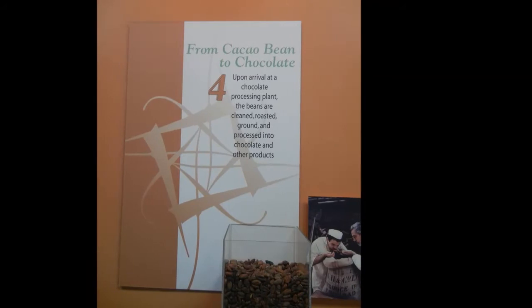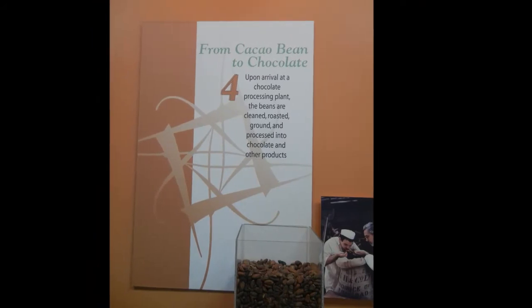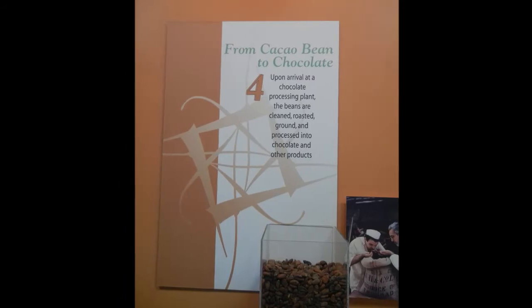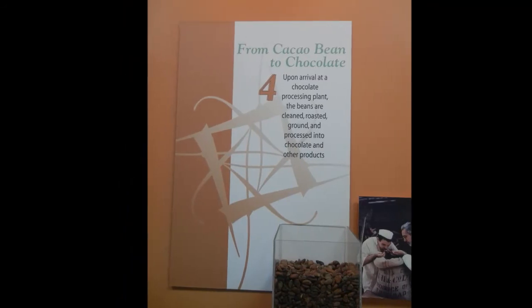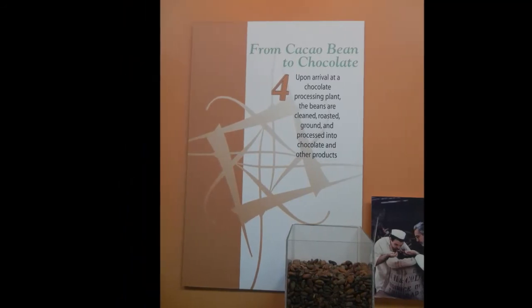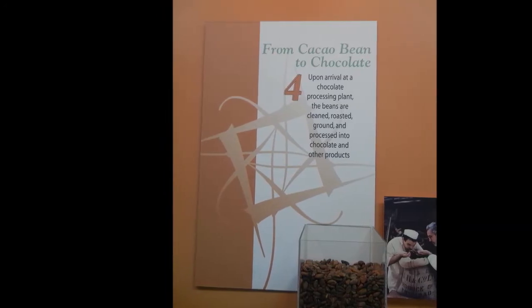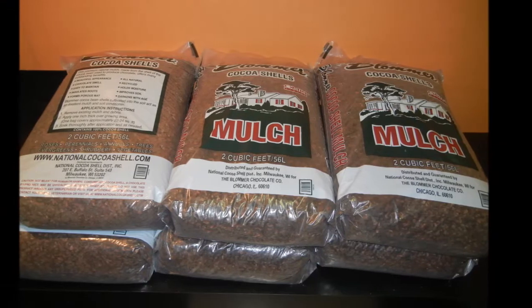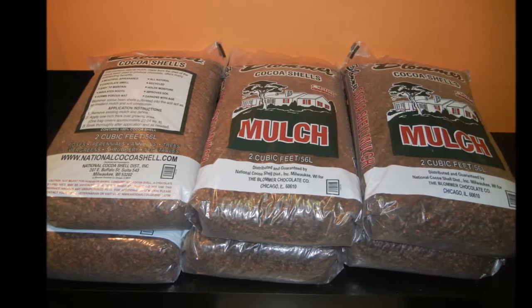Upon arrival at the chocolate processing plant, the beans are cleaned, roasted and ground, and processed into chocolate and other products. Nothing is wasted. The hulls and husks are packed in burlap bags and can be used as mulch.